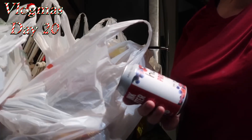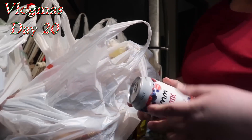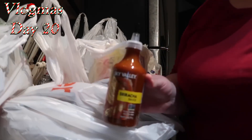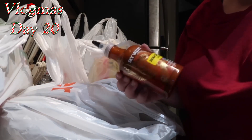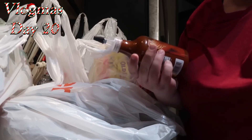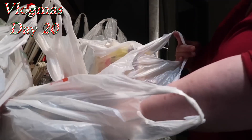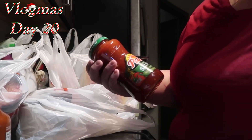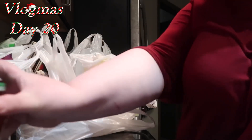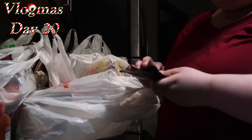I got some sriracha sauce — they didn't have the regular normal kind that everyone gets, so I got this kind; we'll see how that tastes. I got some salsa, just the chunky mild paste. And I got three bags of pitted snack olives with a hint of garlic — just a little package.